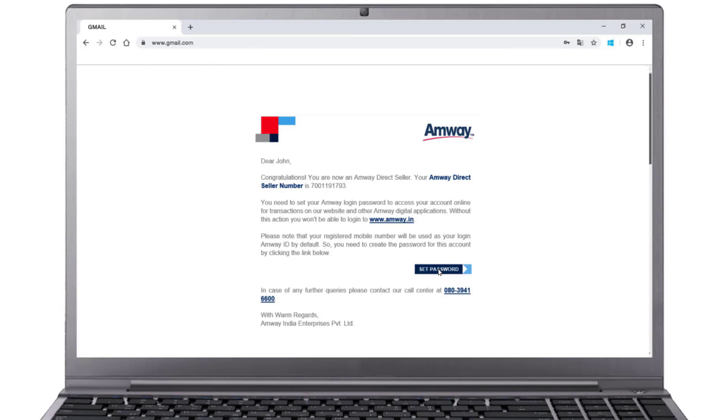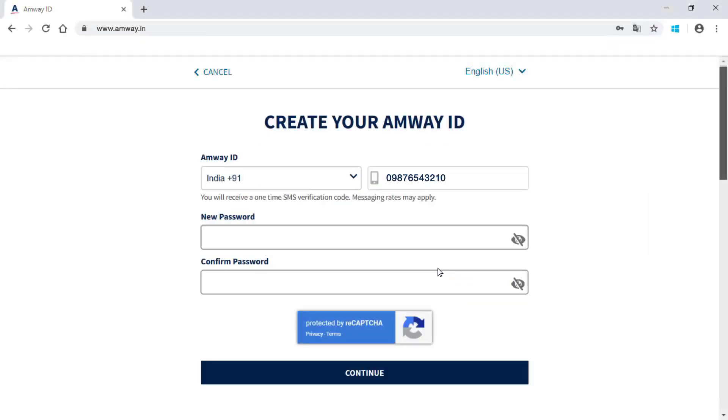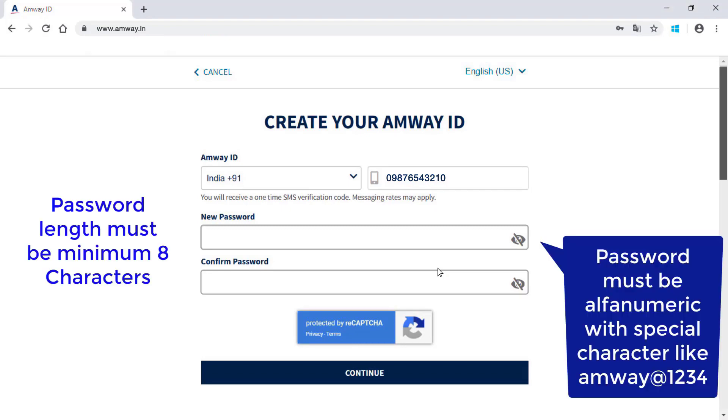On clicking the link, ADS or PC will be directed to the Create your Amway ID page. Your registered mobile number will be auto-populated on this page. Fill in your new password. The new password must contain minimum 8 characters with at least one special character and one numerical character.